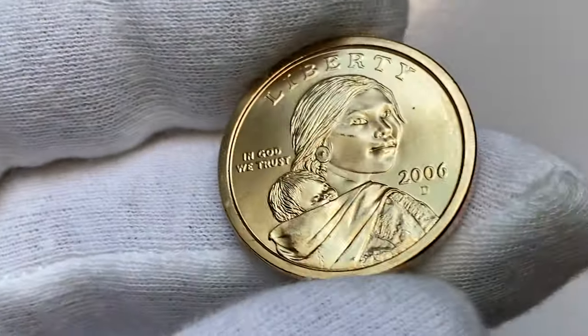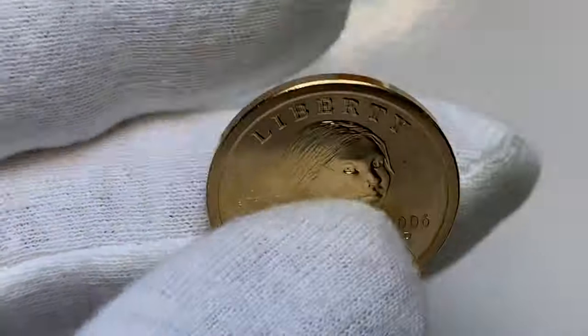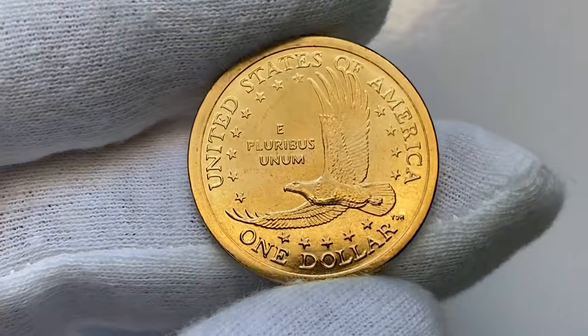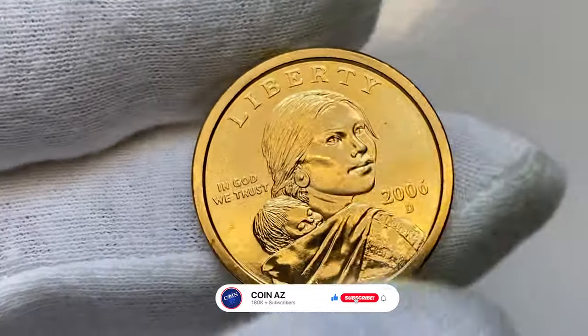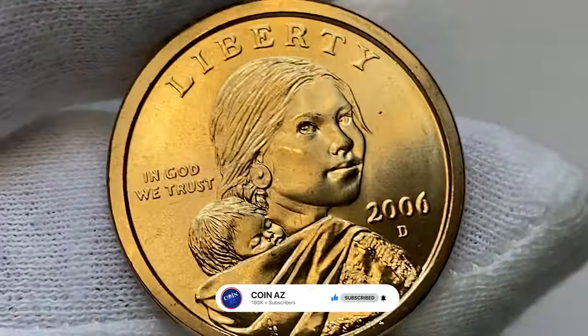This brilliant uncirculated 2006 Sacagawea dollar — I bought it inside a mint set, so it shows an incredible preservation level and eye appeal. The main distraction is light abrasion on the cheek of the Indian woman.